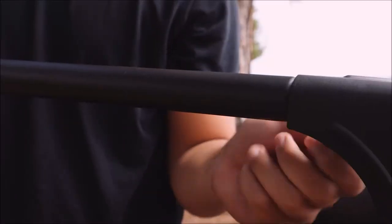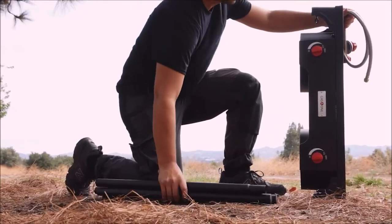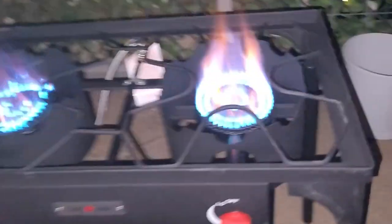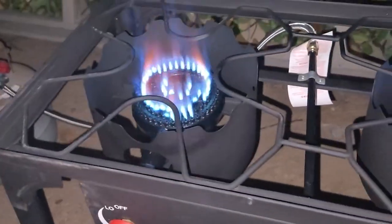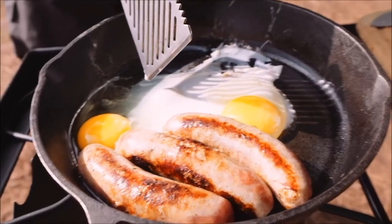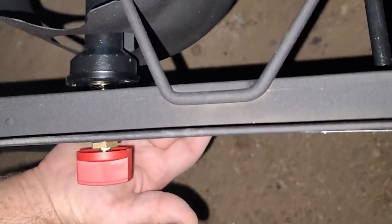Additionally, the detachable legs make it easy to transport and store, allowing for hassle-free portability. Moreover, a high-pressure regulator ensures a secure gas flow source and provides peace of mind during your cooking sessions. It effectively monitors the propane gas flow and promptly detects and prevents leaks, prioritizing your safety.